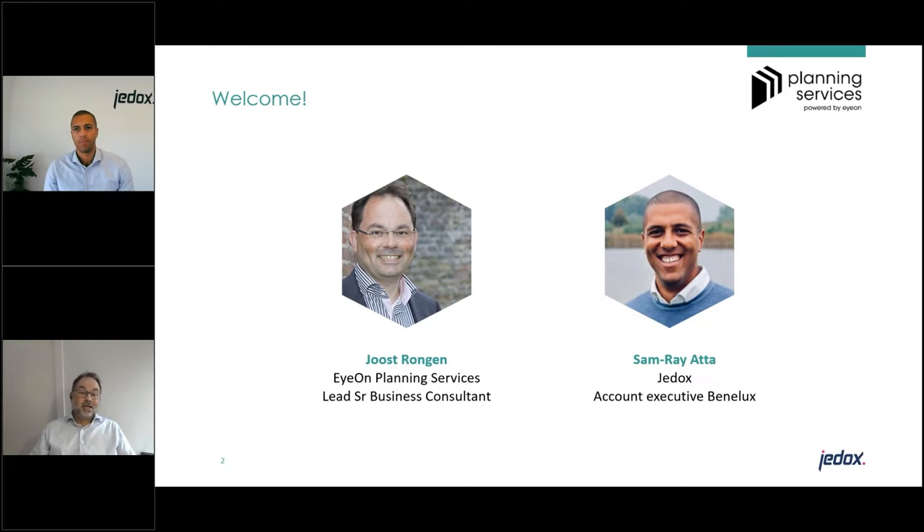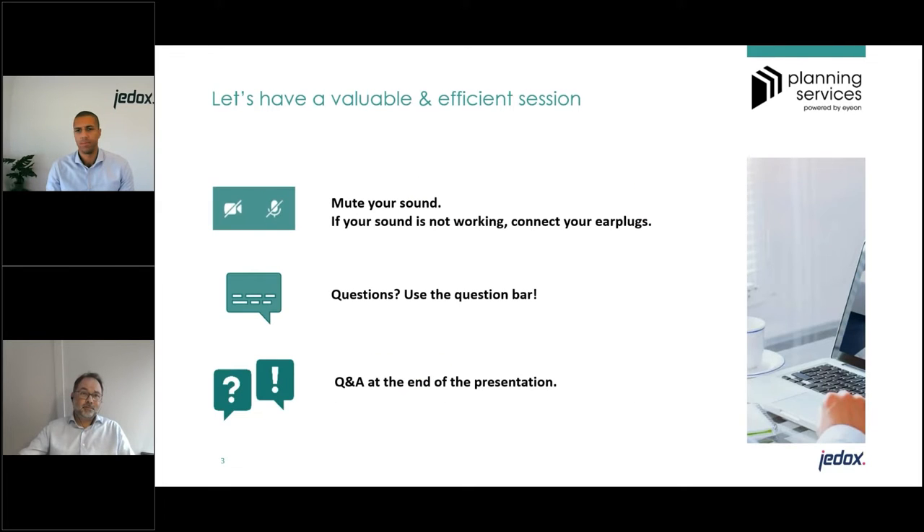The story of today will be on how to boost high quality decision making in your sales and operations planning processes, but also how to make that step from S&OP into truly integrated business planning. A few practicalities: please mute your sound, connect your earplugs if needed, and raise any questions in the question bar. After my introduction of about 30 minutes, you will have time for an extensive Q&A at the end.